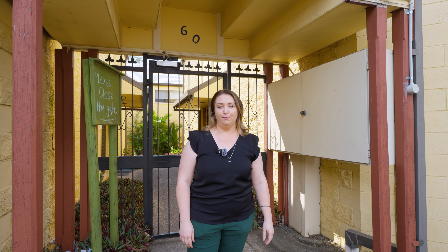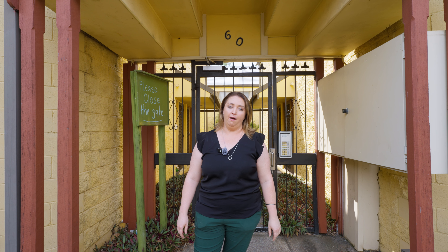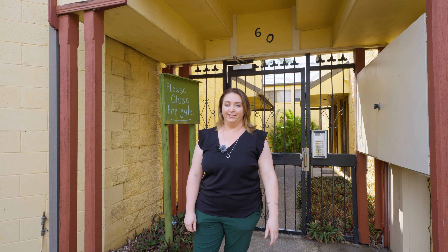Welcome to 3 of 60 Railway Street, Boothout. Here we have a super cute two-bedroom townhouse, perfect for first-time buyers or those looking for a positively geared investment. Come, let's take a look.